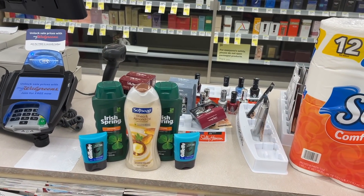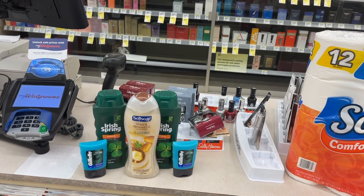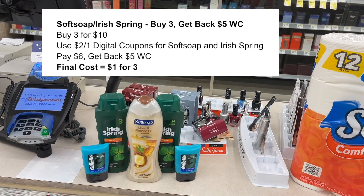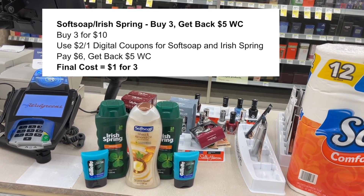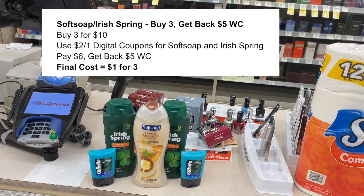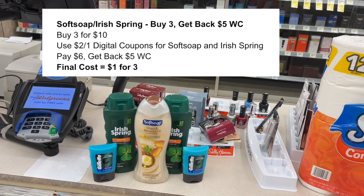Then I did another transaction. I picked up three of the Soft Soap in Irish Spring. These are three for $10, and when you buy three of them you're going to get back $5 in Walgreens cash. There are $2 digital coupons on each one that will deduct $4, leaving you to pay $6 and then get back $5 — so you're going to pay $0.33 a piece for each one.